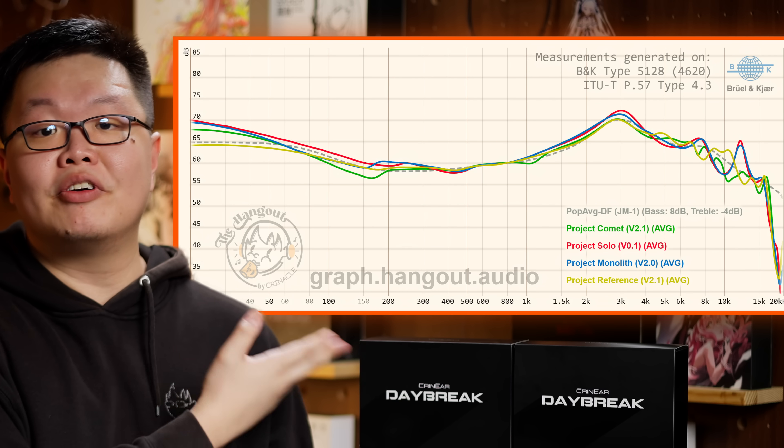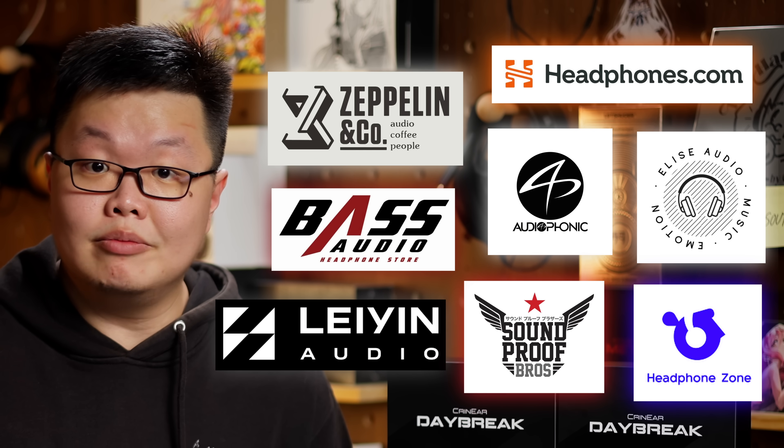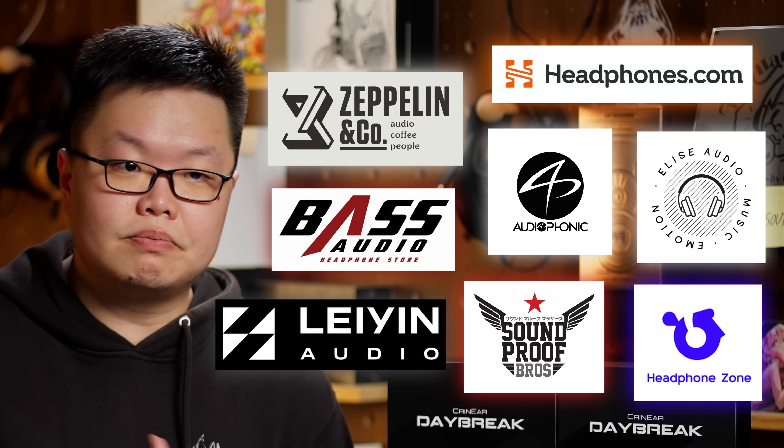That is the Cranier Daybreak — the absolute best we can do at $169. For now. This is a huge step forward for the Cranier brand and your support means the absolute world to us. The success of the Daybreak will fund our future endeavours, and for those who've been snooping around, there are many projects simmering away in the background. You can grab your own Daybreak at hangout.audio, Amazon, or AliExpress, or support your regional retailers for faster fulfillment and easier returns. Thank you all for sticking by us.